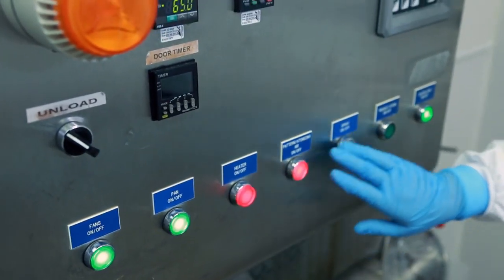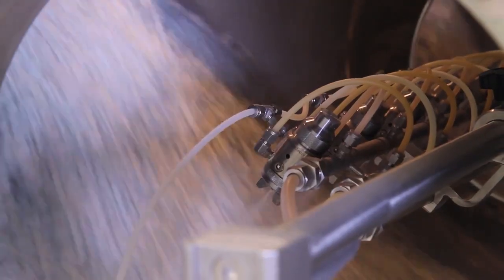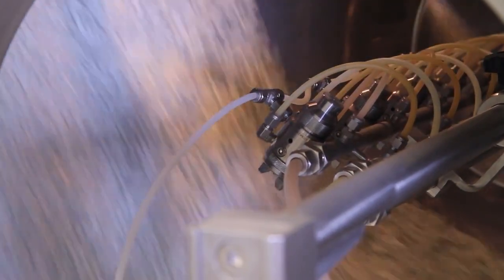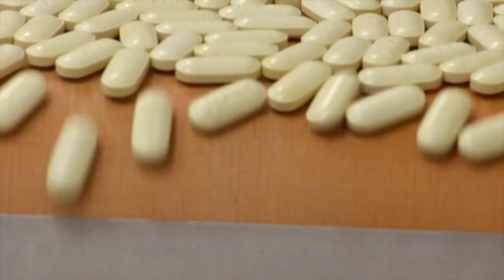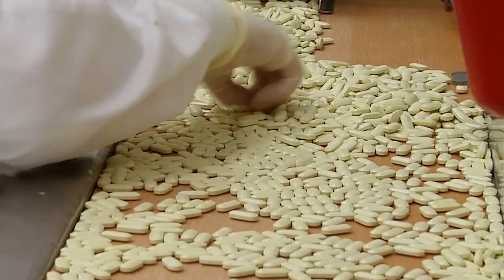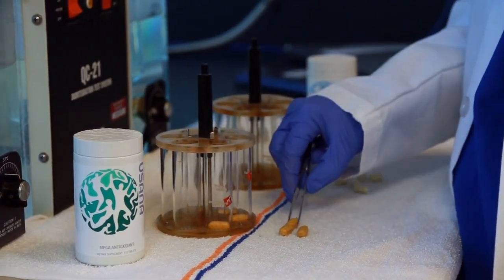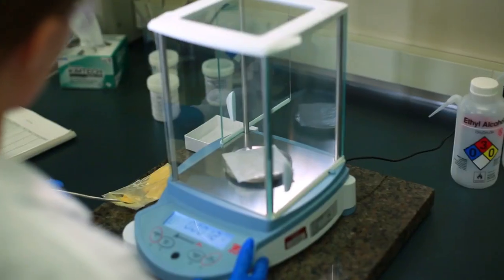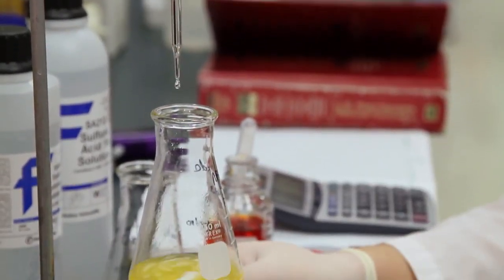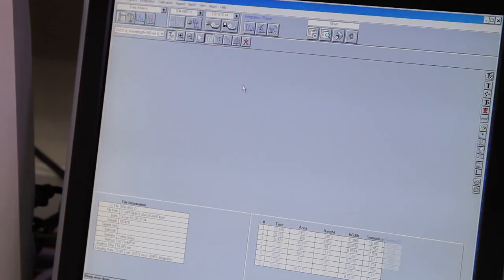Next, it's on to the coaters, which apply a thin layer of all-natural vegetable protein to the surface of the tablets. This protects the active ingredients and makes the tablets easier to swallow. After coating, tablets undergo a final visual inspection before being sent on for final testing. Samples of every completed batch are sent to the quality control lab. Some tablets are checked for dissolution, while others are ground and measured to verify that USANA's purity, identity, quality, and strength standards have been consistently achieved throughout the manufacturing process.